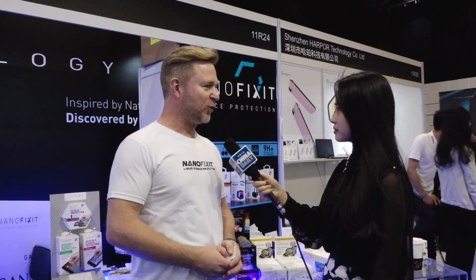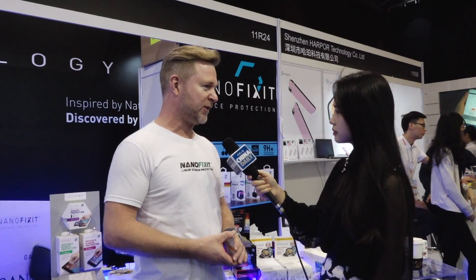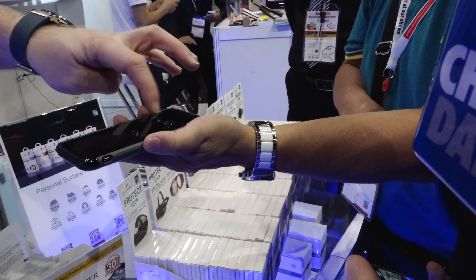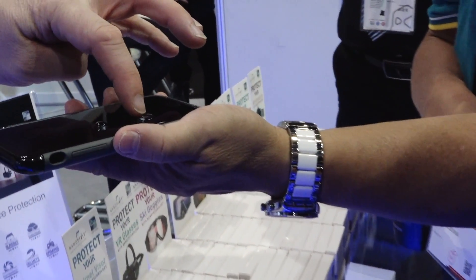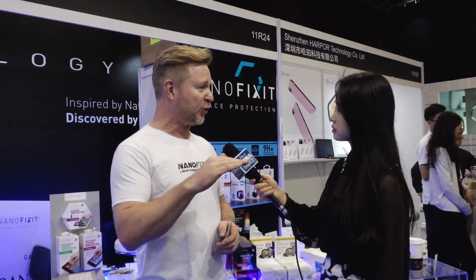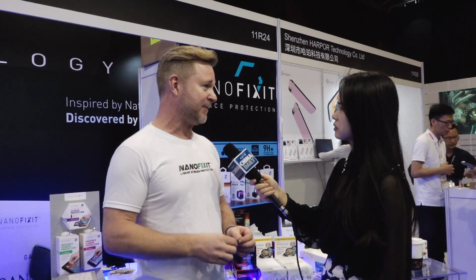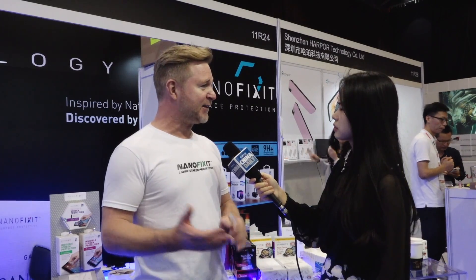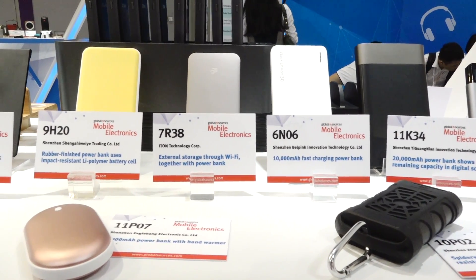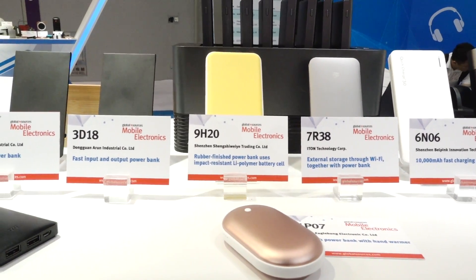Yes, this company is called NanoFixit. NanoFixit has developed a new technology for protecting the screens of telephones. We have made a special liquid called nanotechnology liquid in the US. With this liquid you can very simply take a couple of drops on your glass surface of your phone and protect it, just like tempered glass. In our opinion tempered glass is on the way out completely because all the phones have different screens, they are maybe curved, and it's time for new technology to protect your gadgets.